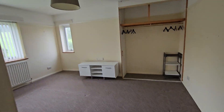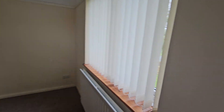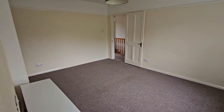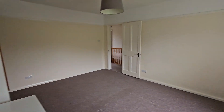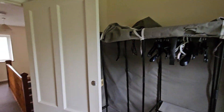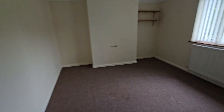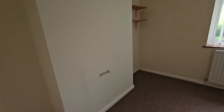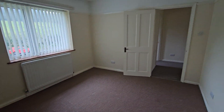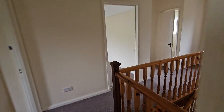Bedroom then to the right — this big double. And then your box room. And then that's bedroom, and then it's bedroom. Thank you very much, finish.